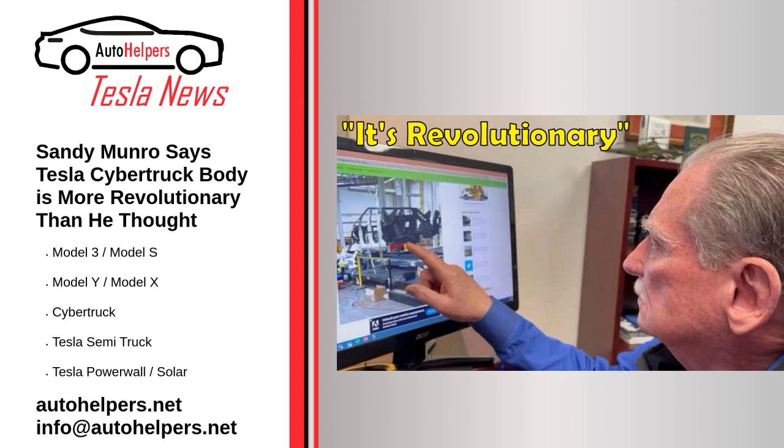However, the futuristic truck has also seen several delays. Tesla unveiled the Cybertruck back in November 2019. Since then, the vehicle has amassed over 1 million reservations, with some estimates pushing the reservation number as high as 3 million.